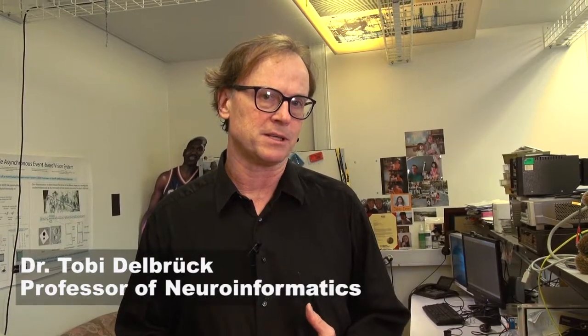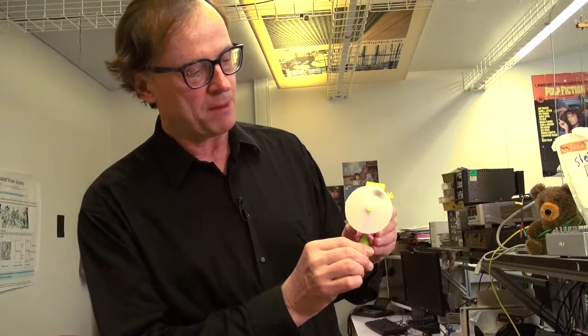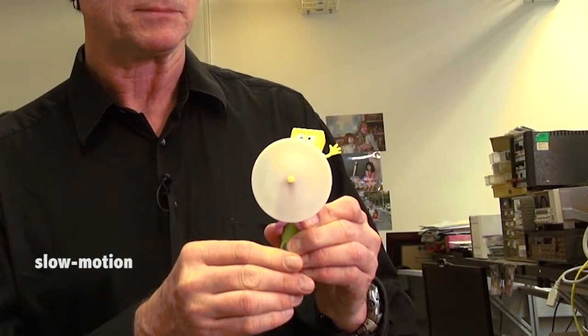One example of that is a camera that we built that works a bit more like the eye. Imagine you have this little SpongeBob here with a little black dot that spins around. If I make this dot spin fast, a normal camera can't follow it — the dot spins around several times per frame and becomes terribly blurred out.